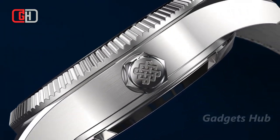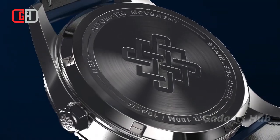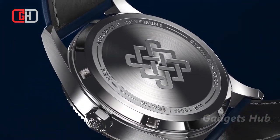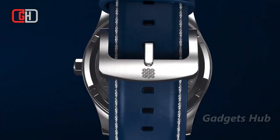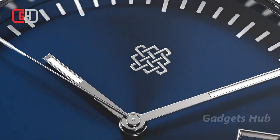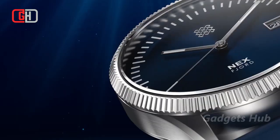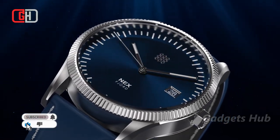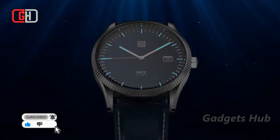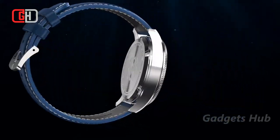Wear a timepiece that reminds you of nature with the Next Watches Fjord Norway-inspired watch. Drawing design elements from the beautiful, still waters of Norway, this watch highlights stunning fjords. This gorgeous dress watch features a deep blue dial and blue leather bracelet. With an automatic self-winding Miyota 9015 movement, it delivers a 42-hour power reserve, a date window, sliding second hands, and 28,800 BPH.